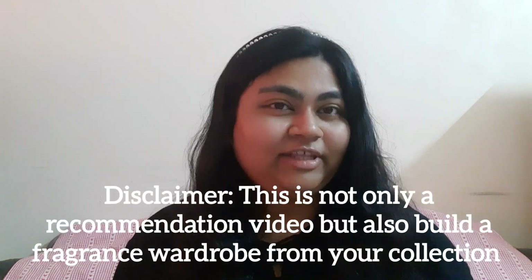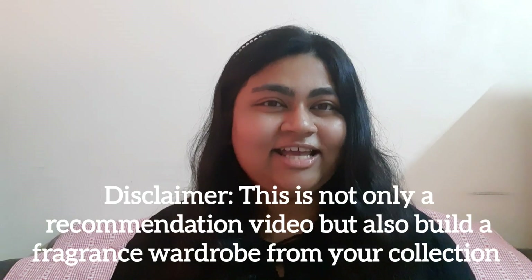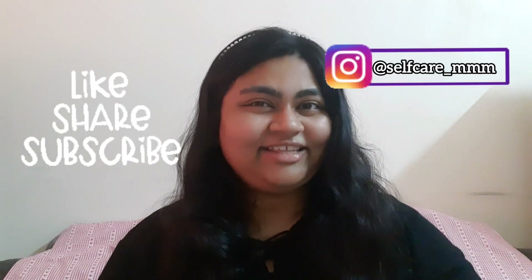Comment down below which is your favorite fragrance and for which category! I know these are a lot of fragrance mists, but everyone has a different fragrance preference. I hope you'll find some recommendations here. This video is also a reminder that if you have any of these fragrances at home, it's time to use them during the season and create your own fragrance wardrobe — because what suits you suits you best. I hope you found this video useful. Don't forget to like, share, and subscribe. I'll see you in the next one, bye!